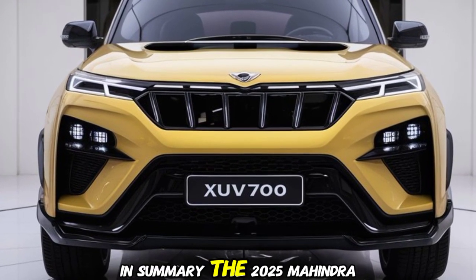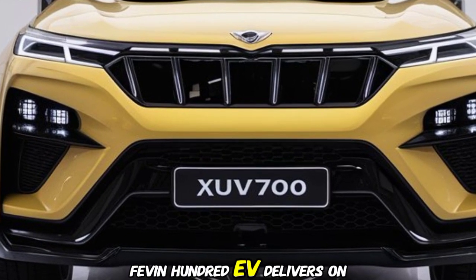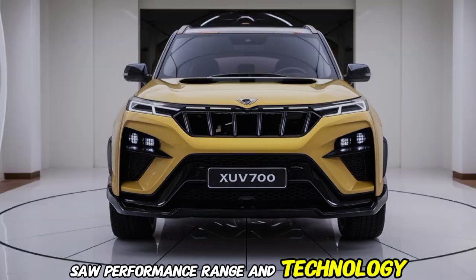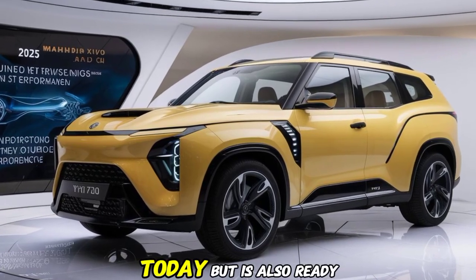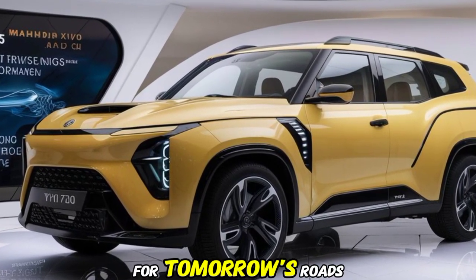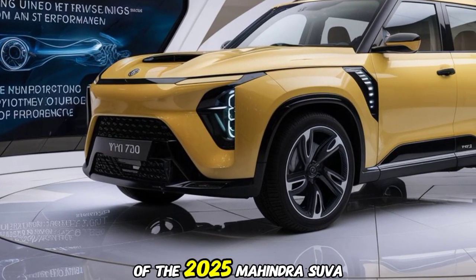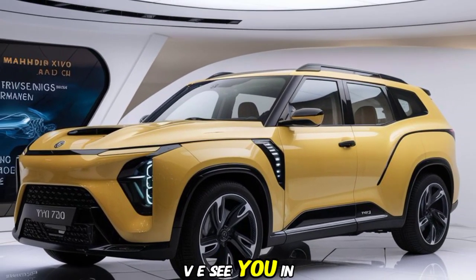In summary, the 2025 Mahindra XUV700 EV delivers on all fronts: performance, range, and technology. It's a vehicle that not only fits into your lifestyle today but is also ready for tomorrow's roads. That's it for today's review of the 2025 Mahindra XUV700 EV. See you in the next video.